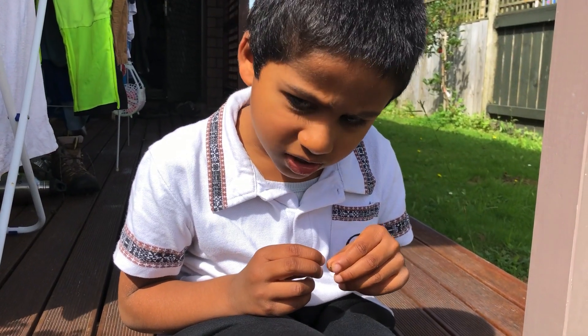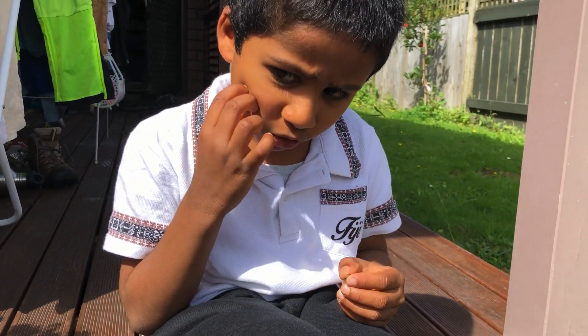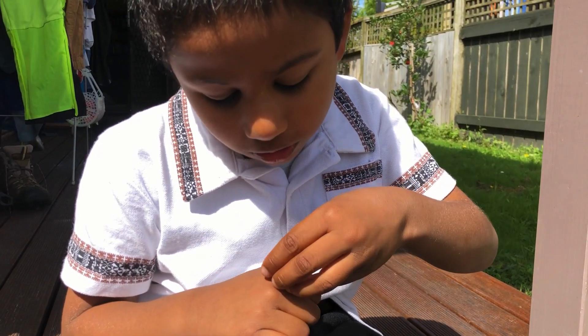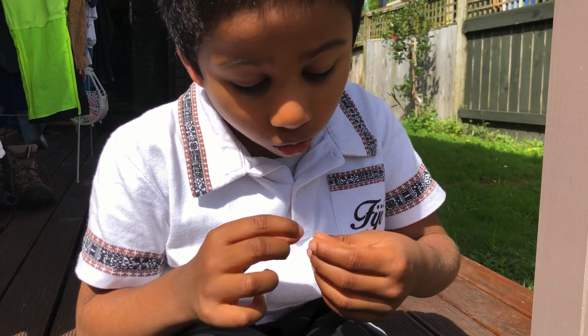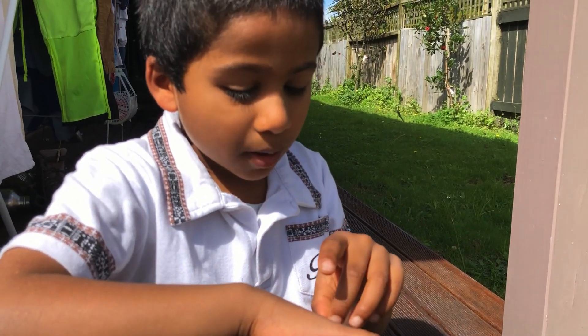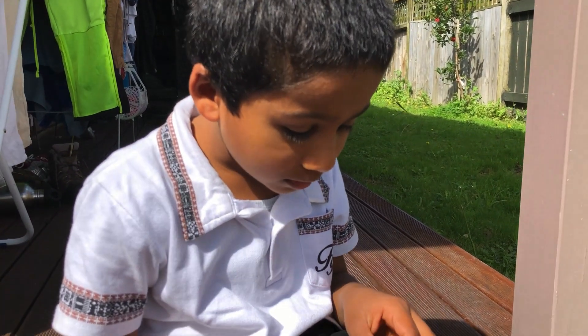If something crushes the shell, you'll find the soft skin underneath. Did you notice something on it? Hooks. See the legs — the hooks are an adaptation to help the beetle climb.